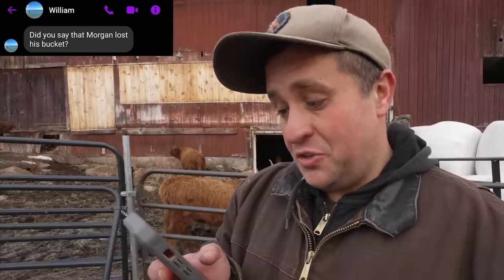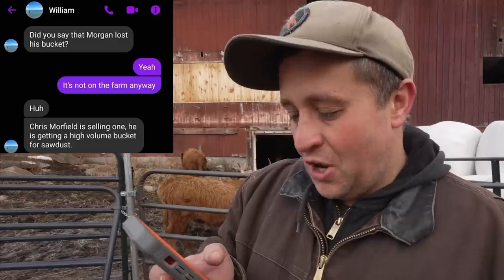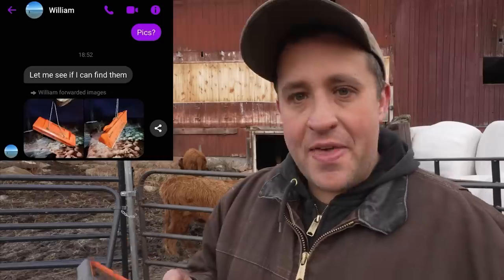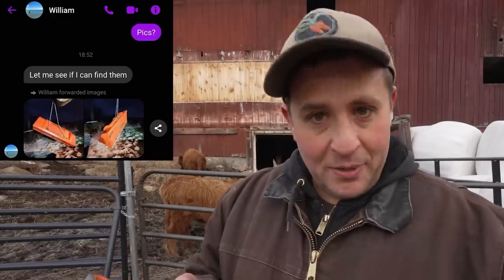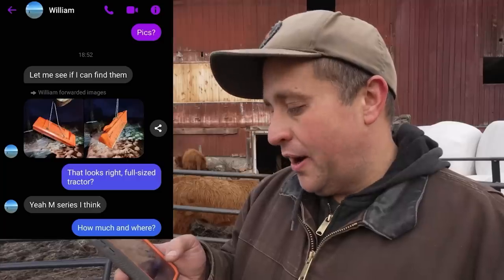Alfred forwarded me the exchange he had with Will. Will said, 'Did you say that Morgan lost his bucket?' 'Yeah, it's not on the farm anyway.' 'Huh, Chris Moorfield is selling one — he's getting a high volume bucket for sawdust. Is it a quick attach or some type of proprietary coupler?' 'Pretty sure it's QA.' Will then shared two pictures of a Kubota orange tractor bucket that looked absolutely perfect — same length, exactly what I was looking for. Alfred confirmed it was M-Series. My tractor's an M-Series, meaning it's the same bucket for the same exact tractor. This was too perfect. $750 cash in North Danville — the next town over.